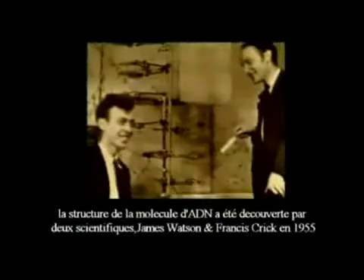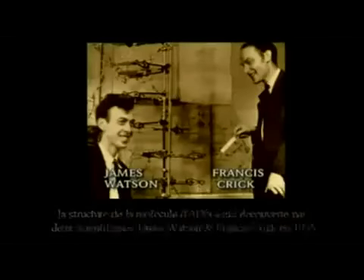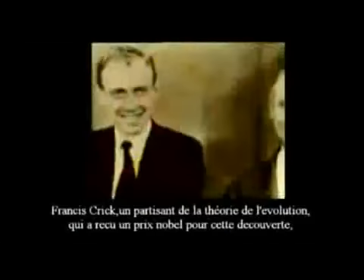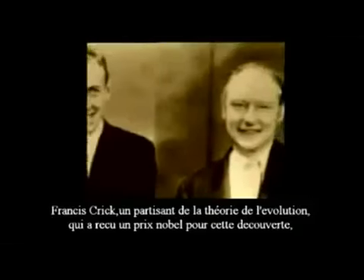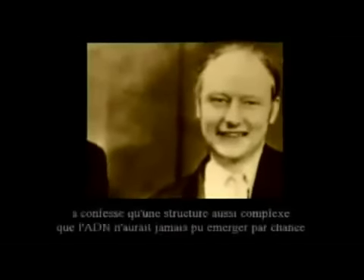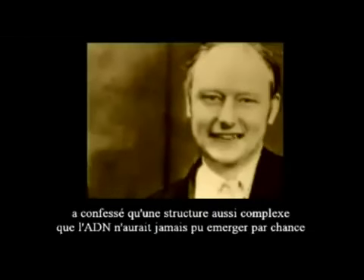The structure of the DNA molecule was discovered by two scientists, James Watson and Francis Crick, in 1955. Their discovery demonstrated that life was much more complex than anyone had previously envisioned. Francis Crick, himself a confirmed evolutionist who received a Nobel Prize for this discovery, came to confess that a structure like DNA could never have emerged by chance.